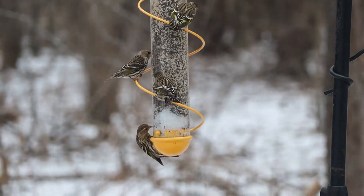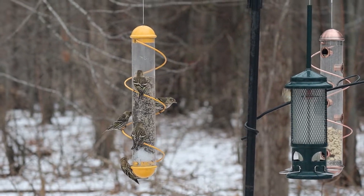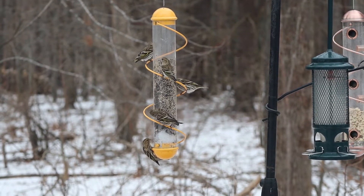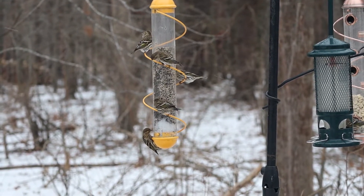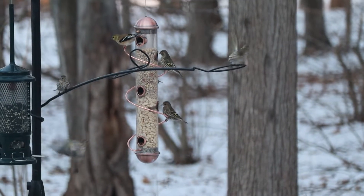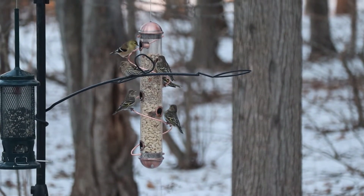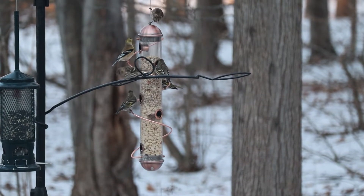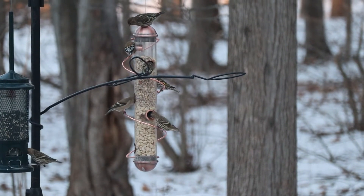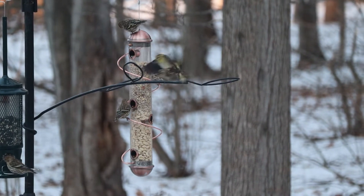They do range erratically across the continent each winter, at least in part in response to food resources like coniferous seed crops in the north. Per banding data, some fly from the west to the eastern part of the United States while others move from the north to the south. In general, this species breeds in southern Alaska across Canada and in the northern U.S. and the Rocky Mountains, where it is a year-round resident.